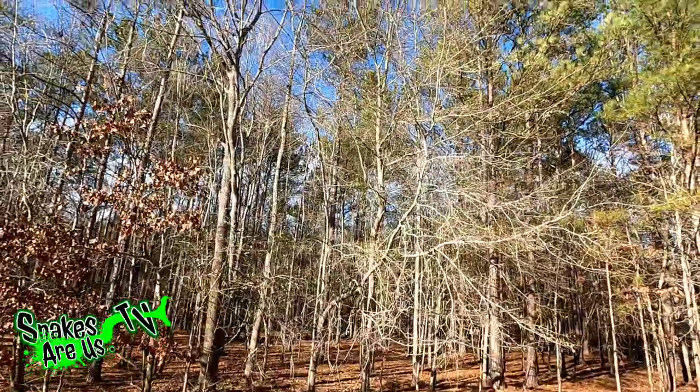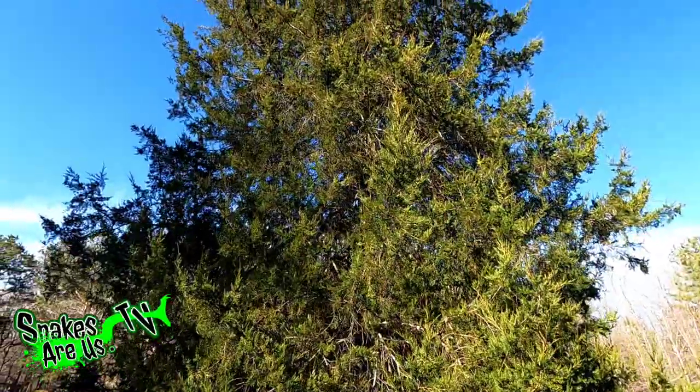I don't like it getting dark early — that's probably the worst thing. I don't like it getting cold and I don't like the trees looking dead. Now this is a cedar tree behind me; it's an evergreen. I love these guys because they're green all year long.